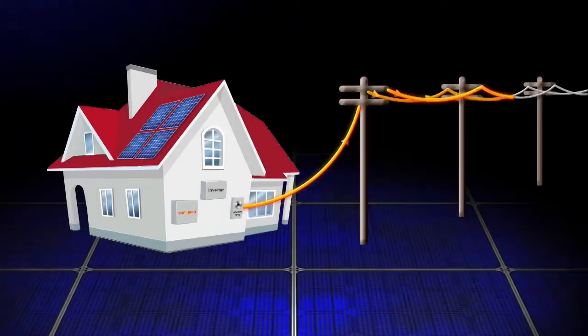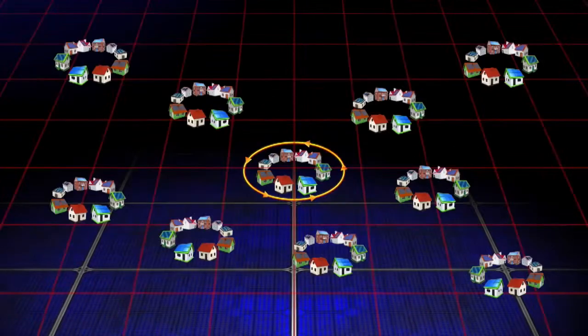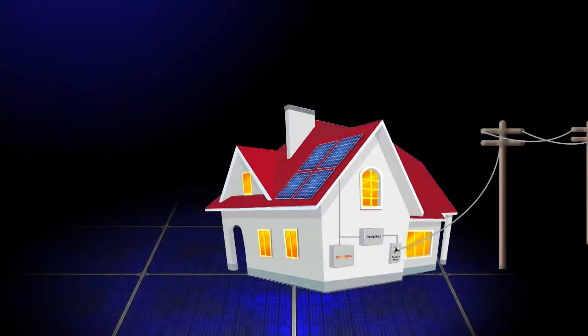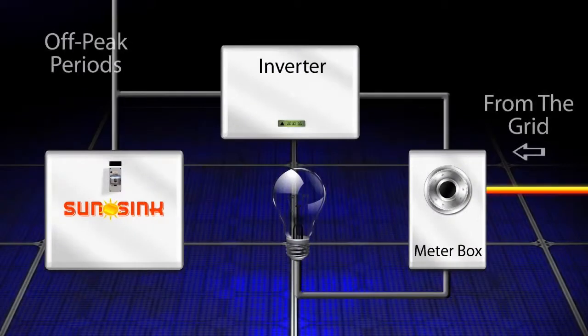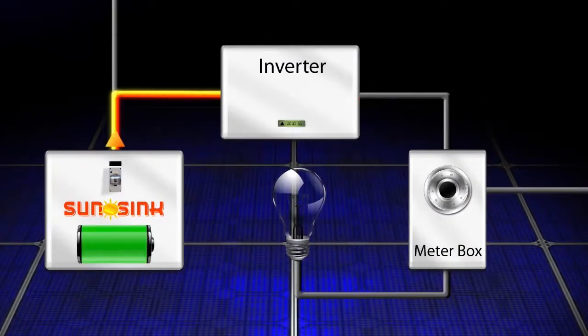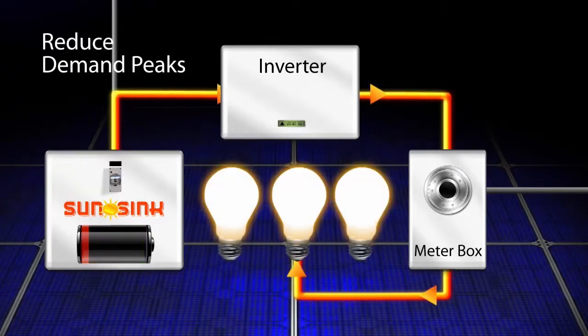This exported power remains in the same local area that it is produced, so grid stress is insignificant — a major benefit to energy providers. A feature of the SunSync grid demand unit is the ability to draw power from the grid at off-peak times. This can then be released to reduce demand peaks, further increasing the benefits of the unit.